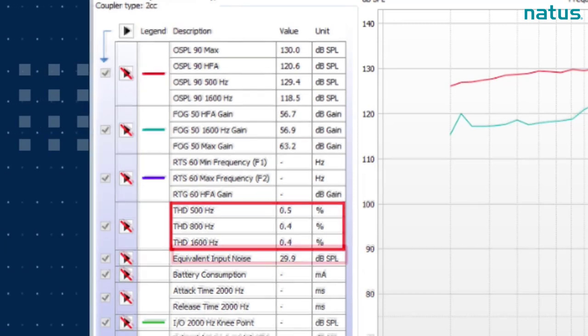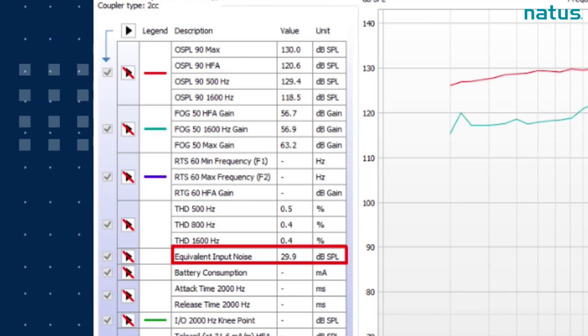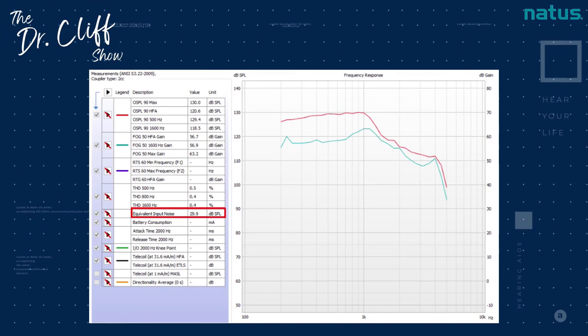For equivalent input noise, every hearing aid has a different amount of allowable noise. When looking at an ultra-power hearing aid, we expect the noise generated when turned on and functioning to be a little higher — and that's okay as long as it falls inside specification ranges. We see higher than normal equivalent input noise compared to a standard hearing aid, but for an ultra-power hearing aid we're looking really good. That's a terrific example of a hearing aid passing manufacturer specifications. At that point, we know the device is ready and it's ready for your hearing aid fitting.